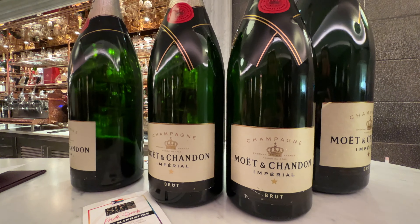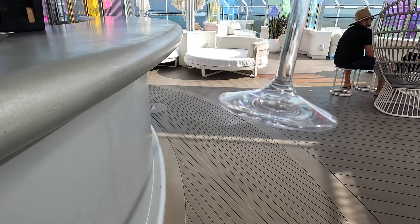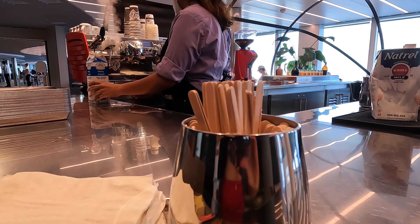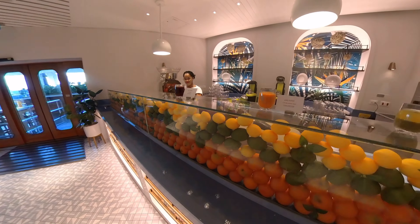Bar tab honestly — I thought bar tab was gone, and they brought it back. I was shocked; I knew it might come back a little, but not with this amount of money. One important thing is you don't have to use bar tab on just alcohol. You can use it on juices, mocktails, premium coffee like flat whites, smoothies, and other non-alcoholic beverages.